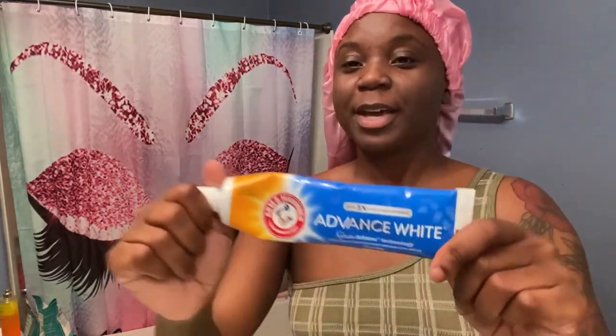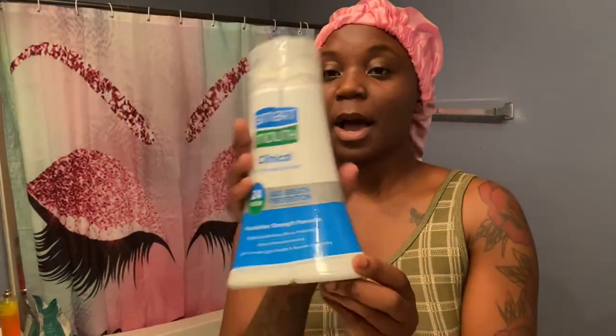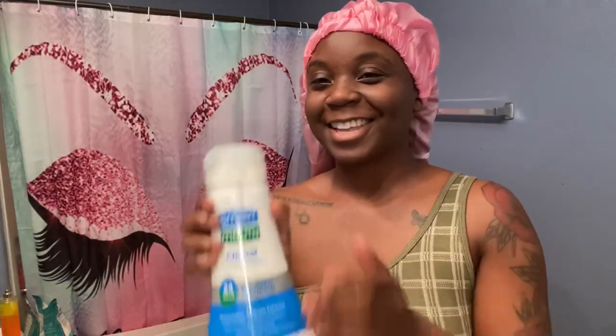I'm going to show you all what kind of products I use in the morning to get ready and start my day. Starting with the toothpaste — I use the Advanced White by Arm & Hammer. I just absolutely love this stuff; it's my go-to toothpaste. I use the Glide Pro Health Deep Clean Floss. And then after everything, I like to use the Smart Mouth Clinical Bad Breath Prevention for 24 hours. This stuff is a miracle worker — it will have your breath smelling fresh and clean throughout the day. So you just pour it in here.